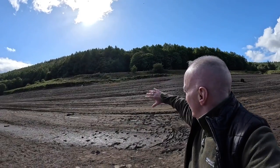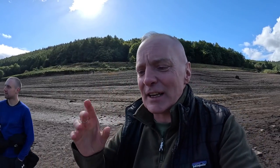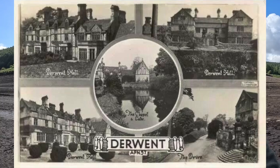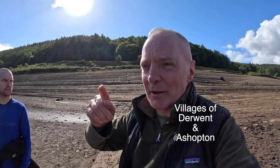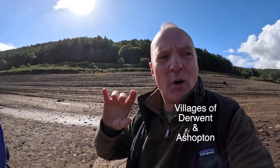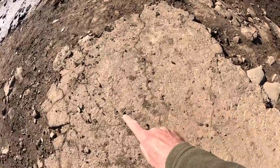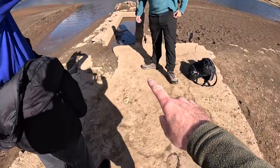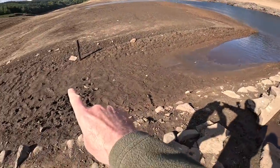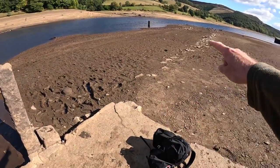You can see how deep we are down on the reservoir here. Two villages were buried here - the village of Derwent and there's another one I can't remember right now, but I did read up on it last night - I'll put the name down here. Take a look at this tarmac here that obviously ran this way to whatever this was. There's a post sticking out there.